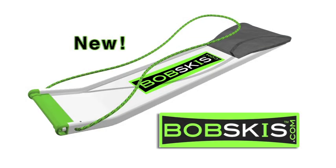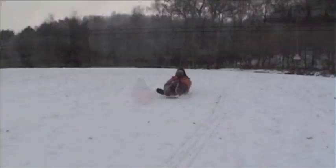Bobski, a great new All-British sledge. High performance on all types of snow for all the family, thanks to the high-tech materials and great design.